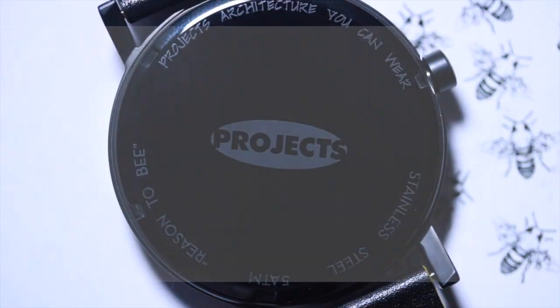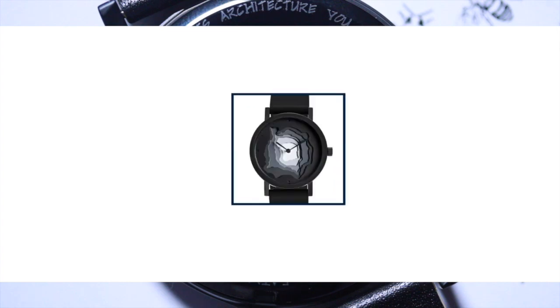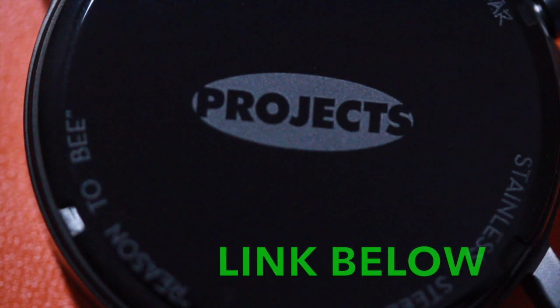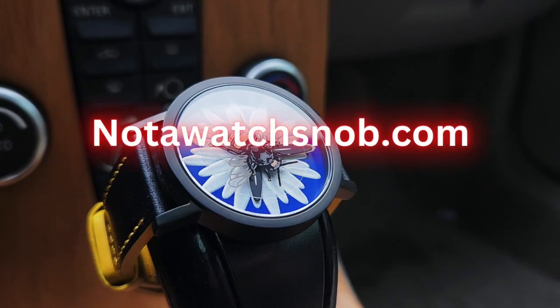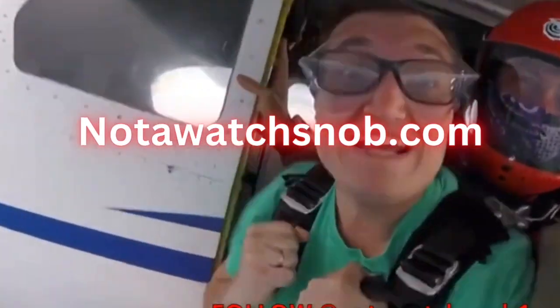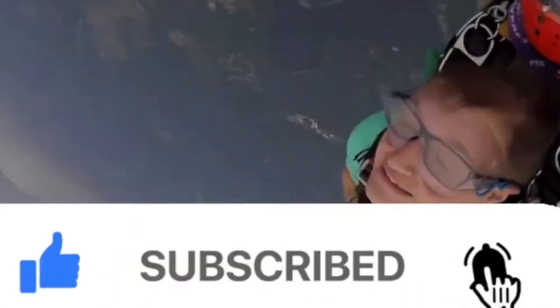All in all, if you want to check out other Projects Watches because there's one for everyone, go ahead and check their link in the description. Also check out NotAWatchKnob.com for some other cool watches. And remember, I'm not a watch snob and neither are you. Thank you so much for joining me.